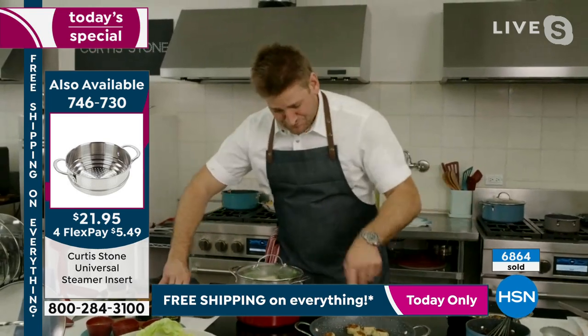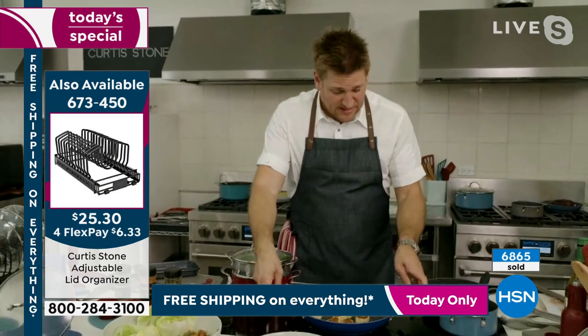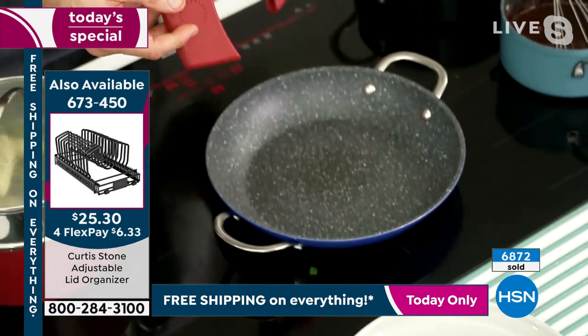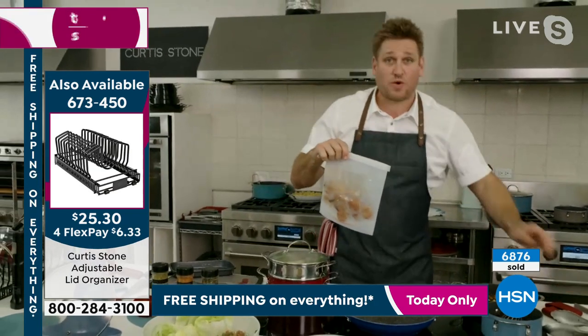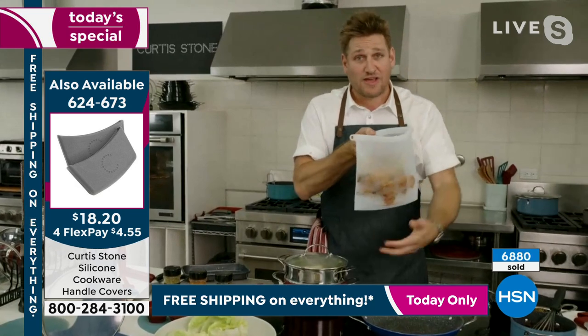My beautiful little crab cakes are done. These little silicone handles — we don't have enough of them to go around for the whole day, so at some point we're going to be calling these sold out. And the lid organizer will be gone too. We're on our way for a complete sellout of this cookware — if you want it, don't delay. Grab it while your color is still available.